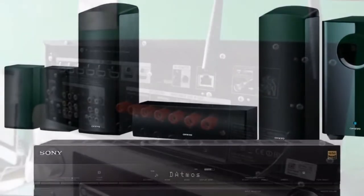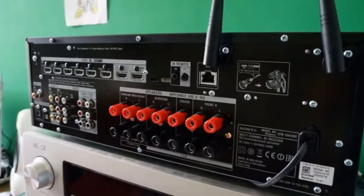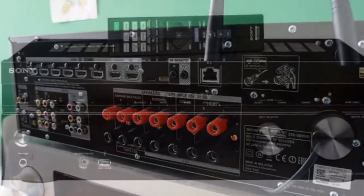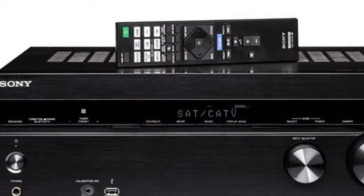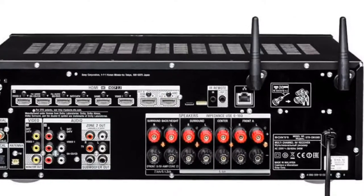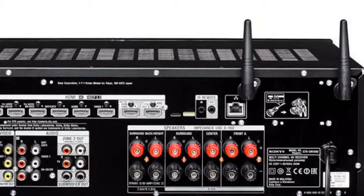The Sony STR-DN1080 is the outstanding follow-up to the STR-DN1070, which was our favorite receiver of 2016, and it patches that unit's only significant hole — the lack of Dolby Atmos. The two receivers do sound a little different, with the older one sounding a little warmer and the newer a bit more home cinema focused.